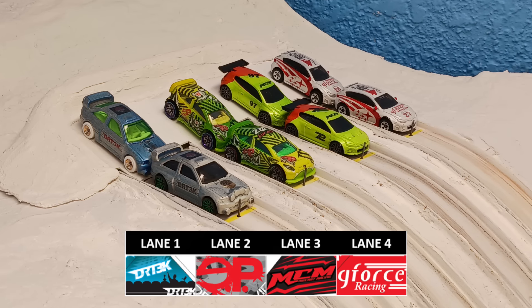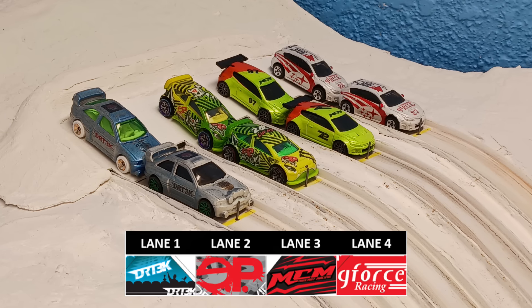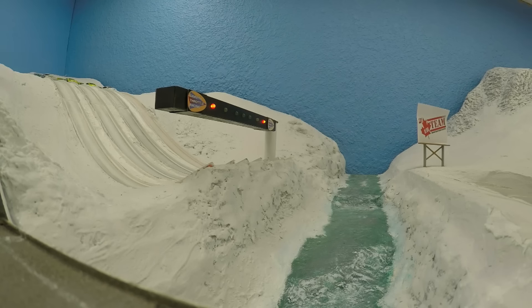Well, race fans, here we are — Episode 2 — about to begin with DRT3K in lane 1, EP in lane 2, Manchild Motorsports in lane 3, and GeForce Racing in lane 4.